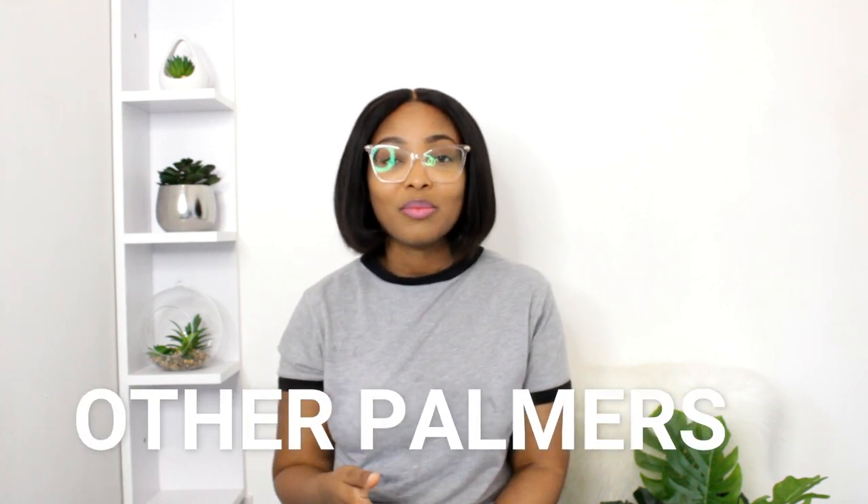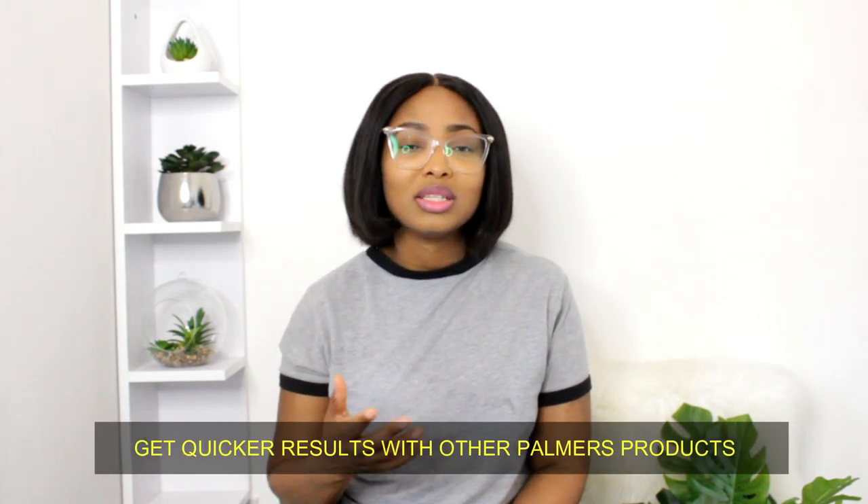The next question is: can you use the Palmer's lotion or cream with other Palmer's products, like their soap, coconut oil, toner, or stretch mark cream? The answer is yes, that's actually a really good thing to do. You get quicker results because the products come from the same brand, so you can trust they work well together compared to using the product on its own.